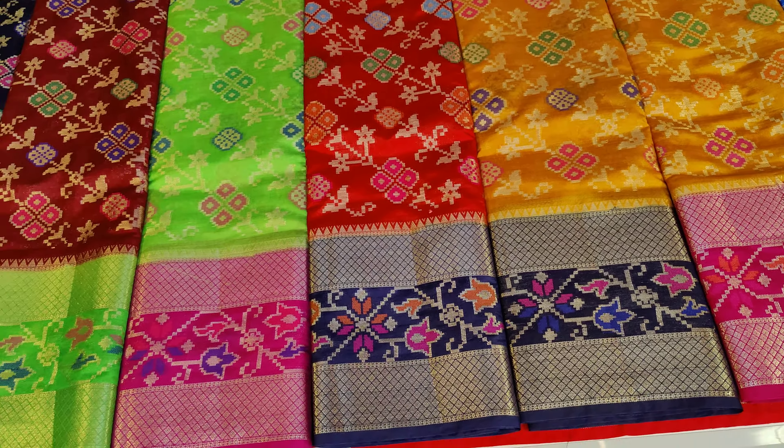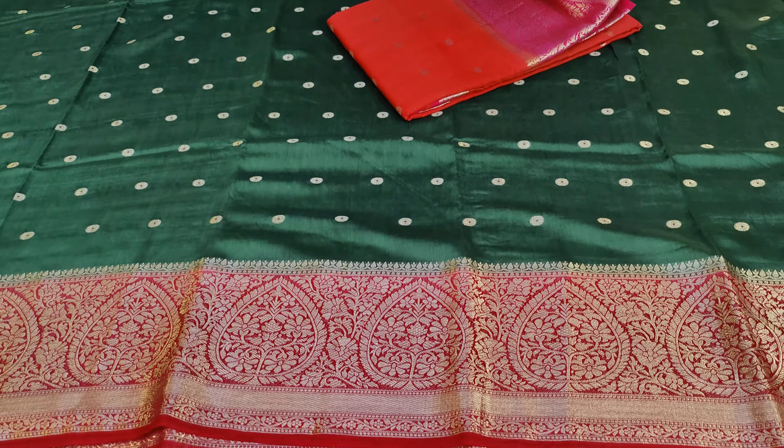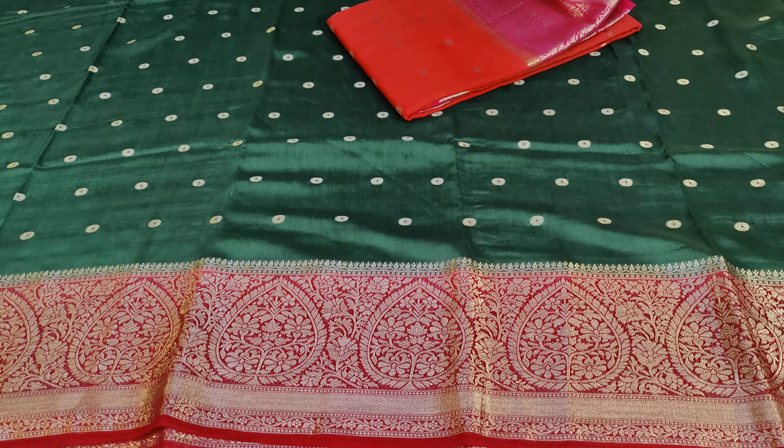Next variety is in Assam silk with chakati design, available in 20 varieties. This features a beautiful bottle green with maroon red color combination border. The design includes a dots design with weaving style throughout the saree. The second border has a leaf bunch design highlighted beautifully through weaving style.